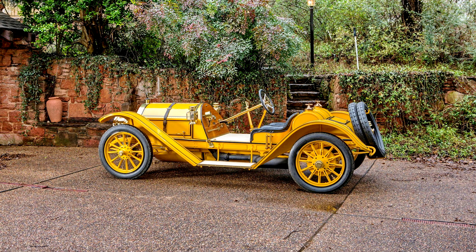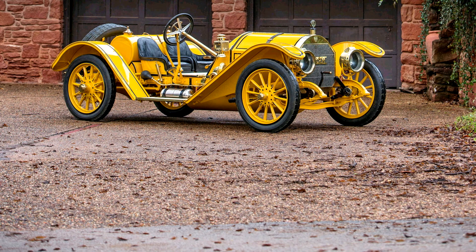Simply put, to buy a T-head Mercer is to love it and, in many cases, to own it for the remainder of one's natural life. That, more than anything, speaks to the quality and performance of these extraordinary automobiles.